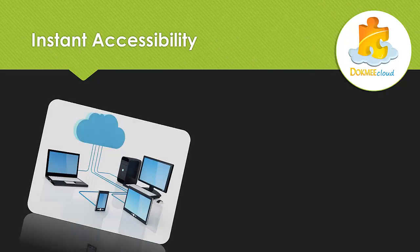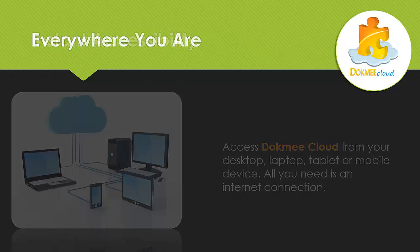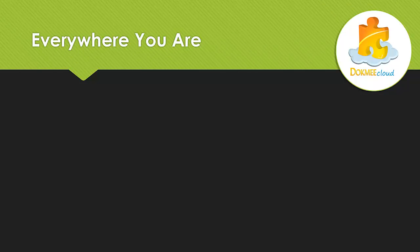Get instant accessibility. With DocMeCloud, your files can be accessed from your desktop, laptop, tablet, or mobile device. All you need is an internet connection. DocMeCloud is everywhere you are.